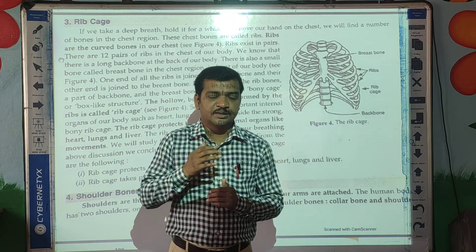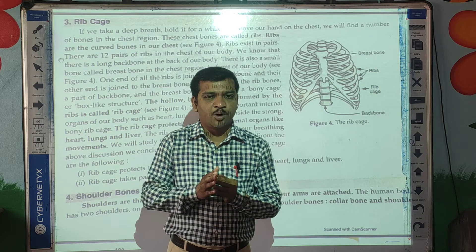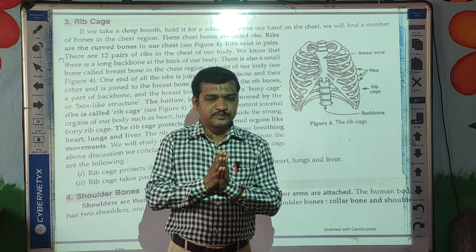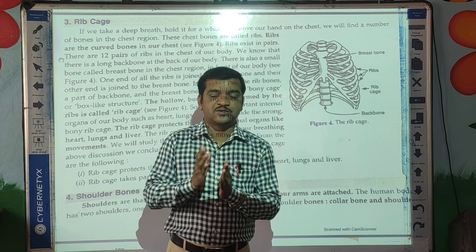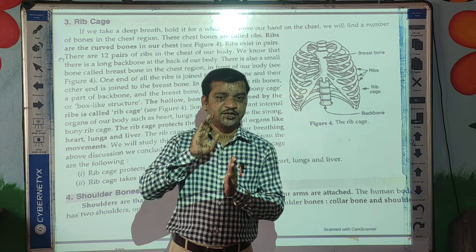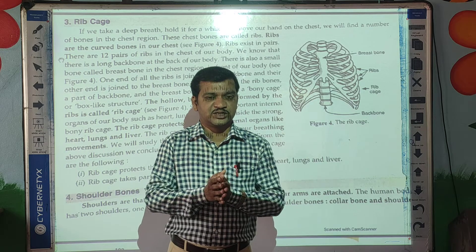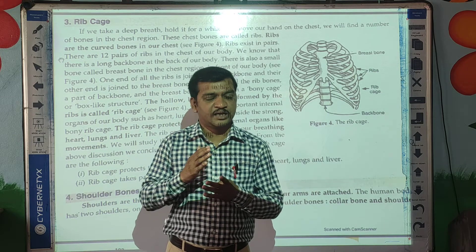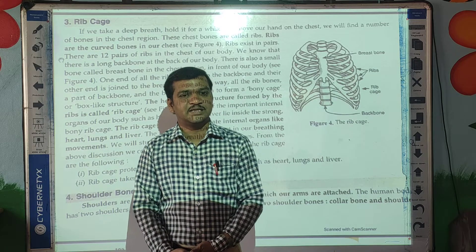I hope you understood about the ribcage. Just keep in mind: the ribcage is formed by 12 pairs of ribs. The front part of the ribs is connected to the sternum and the back part is connected to the backbone, forming a cage-like structure that protects internal organs like the heart, lungs, and liver. The remaining part of this lesson we will see in our next video.